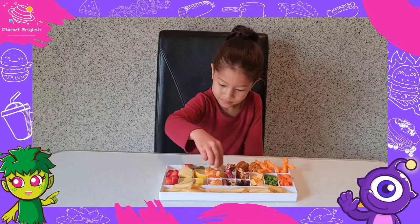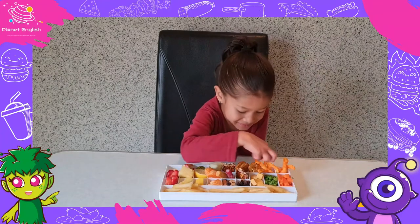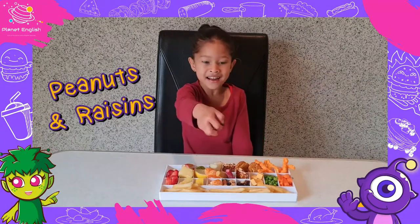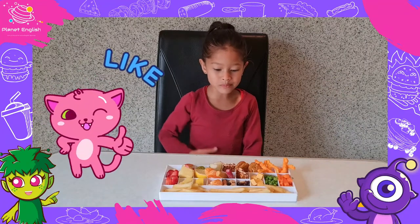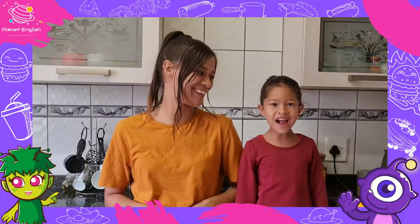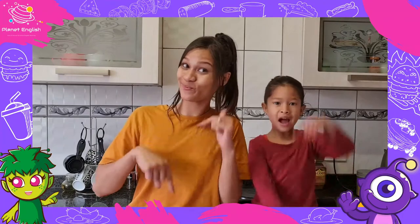Peanuts and raisins. Mmm, so yummy raisins. Now that's what's fun and yummy! Peanuts and raisins. What are your favorite snacks? Let us know in the comments below.